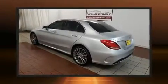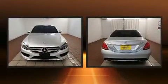Climb inside the 2015 Mercedes-Benz C-Class. This four-door, five-passenger sedan still has less than 45,000 miles.